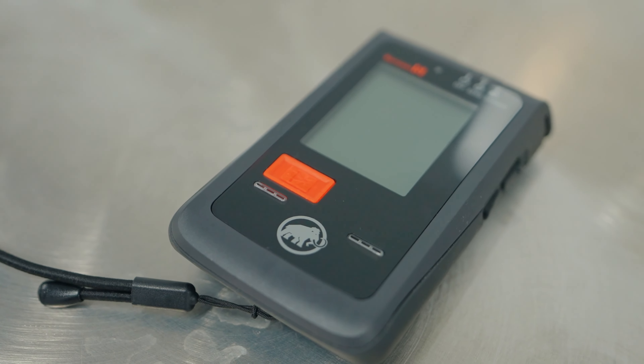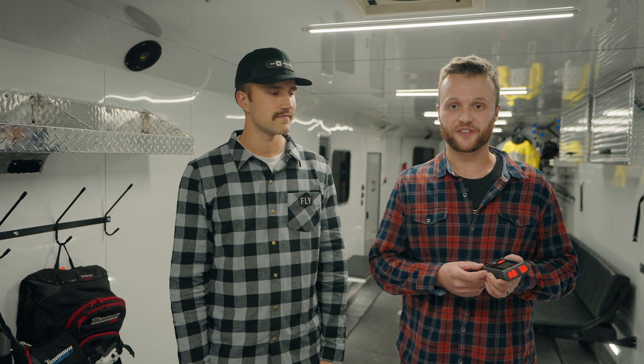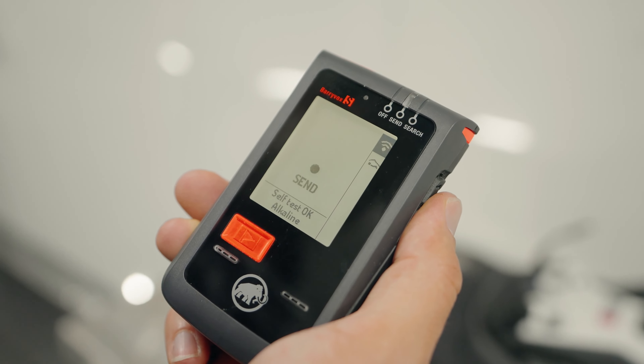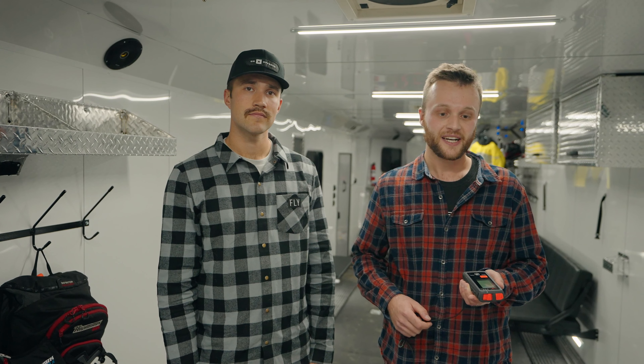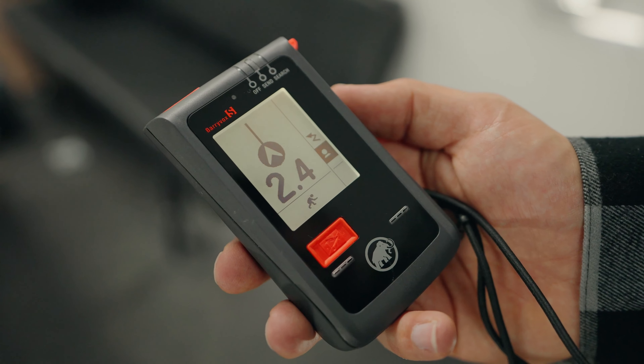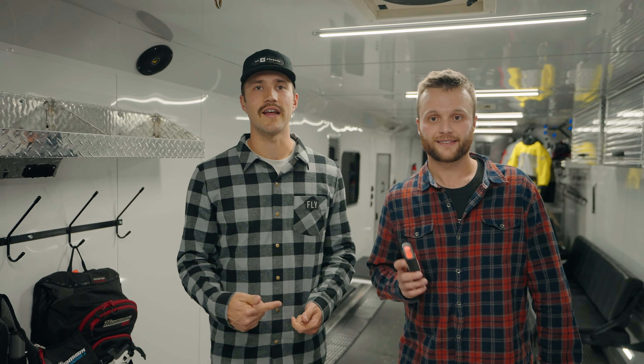The first piece of gear we're going to show you today is the avalanche transceiver. We've been using the Barryvox S transceivers from Mammut for the last few years and these things absolutely rock. They offer the Barryvox S and the standard Barryvox. The Barryvox S is super simple to use but has a ton of pro features as well. It also has the longest range of any transceiver on the market — check out the Barryvox S, it's what we trust day in and day out.